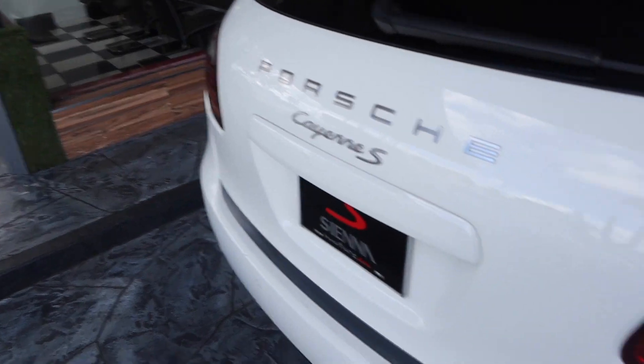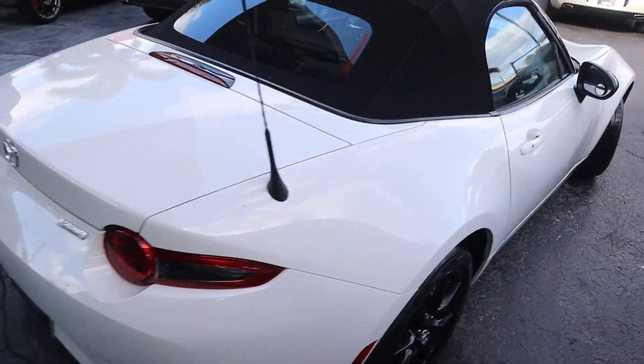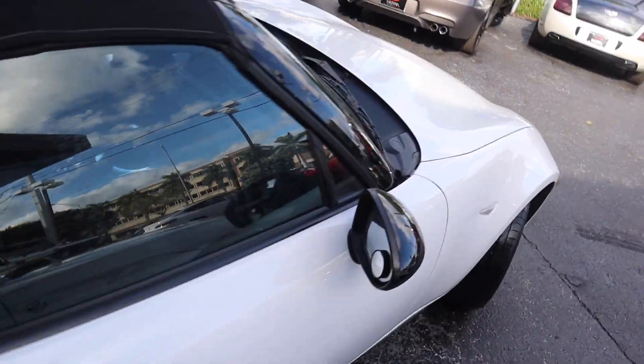This is a Z06, stick shift — as it should be. Clean wheels. Another Macan. BMW Z4, second-gen Mazda Miata — still a Miata though.